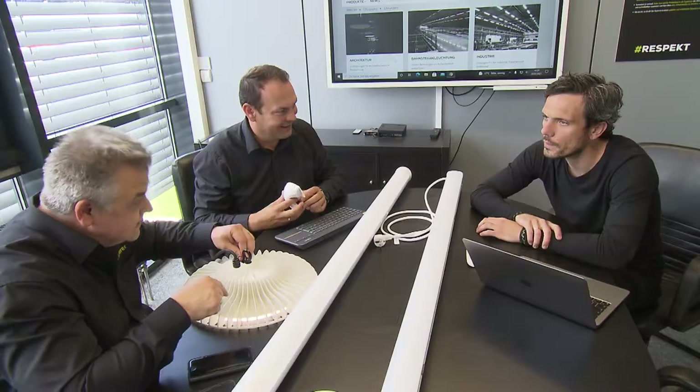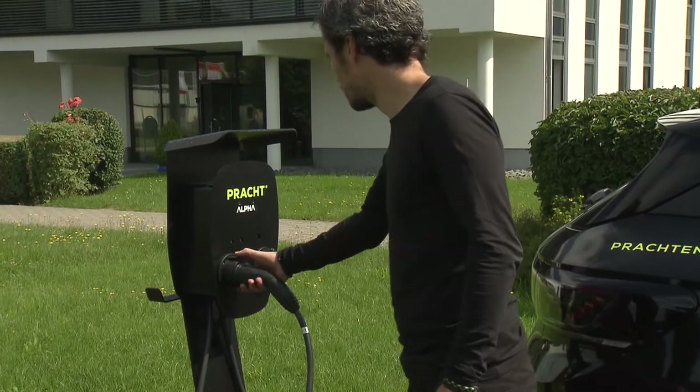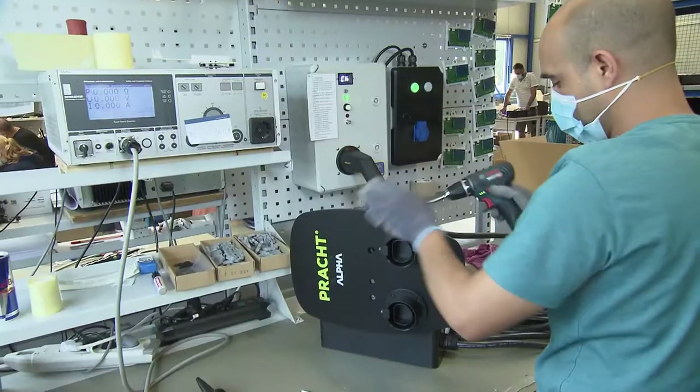Run by the family in the fourth generation, Pracht's pioneering forward-looking spirit is the focus of the firm's think tank, which is also opening up new dimensions in the field of e-mobility. With simply double alpha,